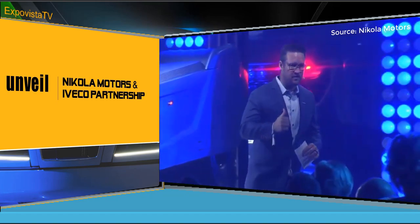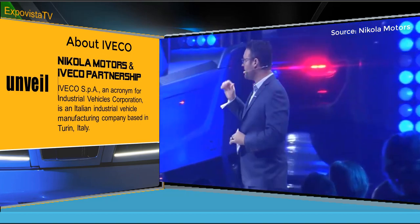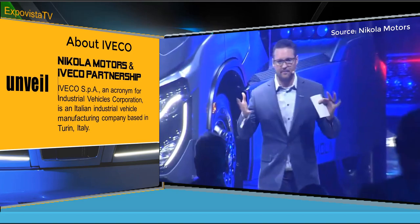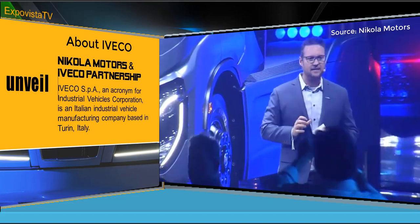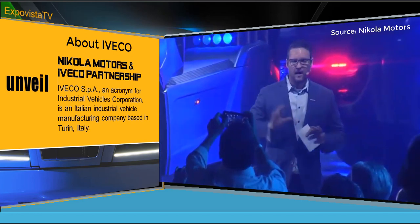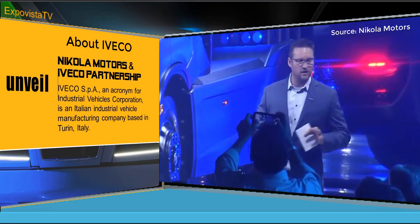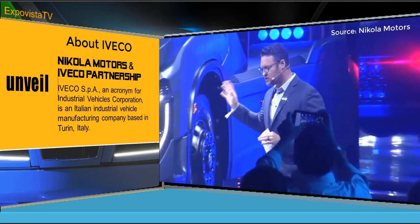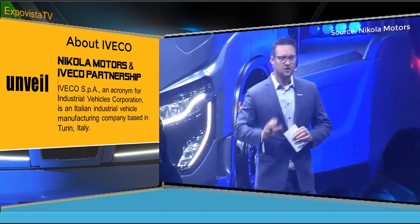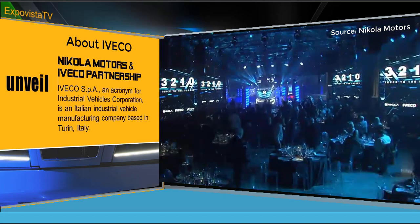Most OEMs around the world would take three years to put a program like this together. Our teams, by being able to take the Iveco S-Way chassis and completely revamping everything around the outside and the inside to make it pure Nikola — we had unrestricted access from Iveco to do whatever we wanted, which was incredible. We now have production lines ready to go with the same chassis built with the S-Way, supplier bases already established, and service and warranty already there.